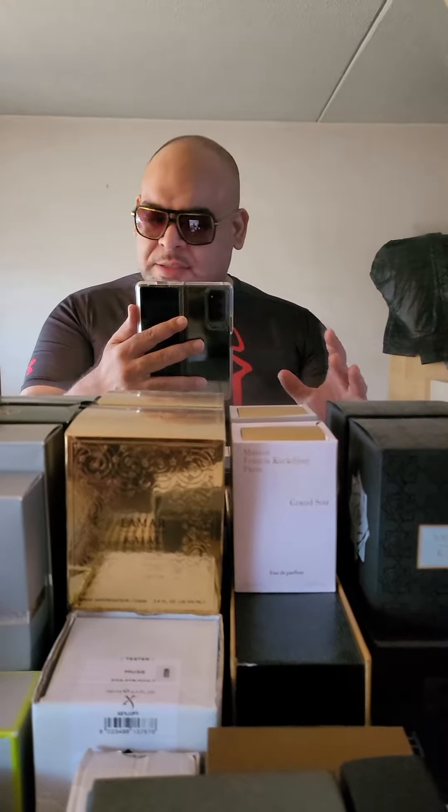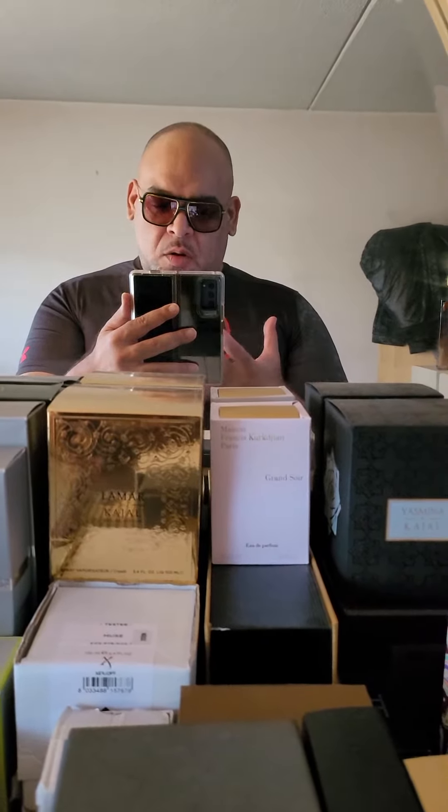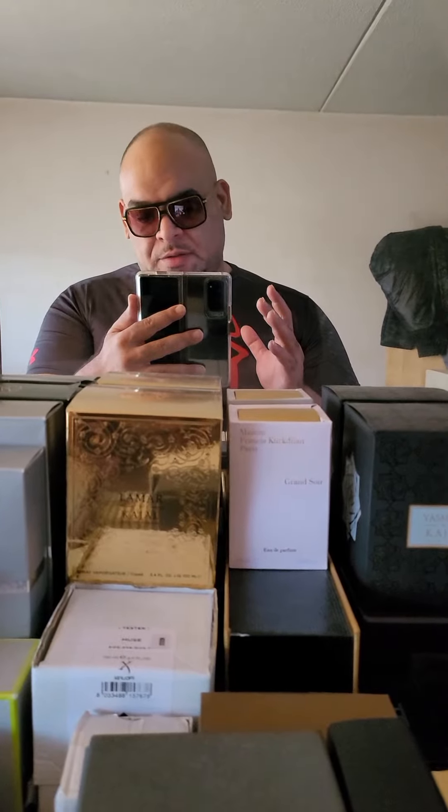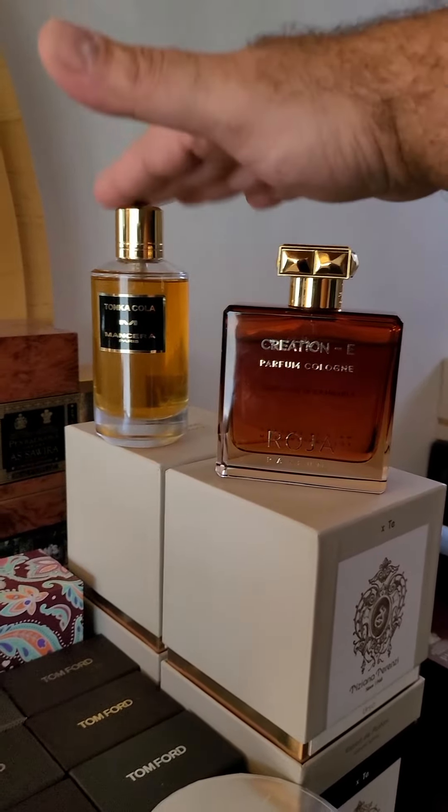Tonka Cola goes very masculine. I'm not saying Creation E doesn't, but Creation E has a bunch of different notes — you're involving whiskey, tobacco, ambergris — where in Tonka Cola you don't have those ingredients.